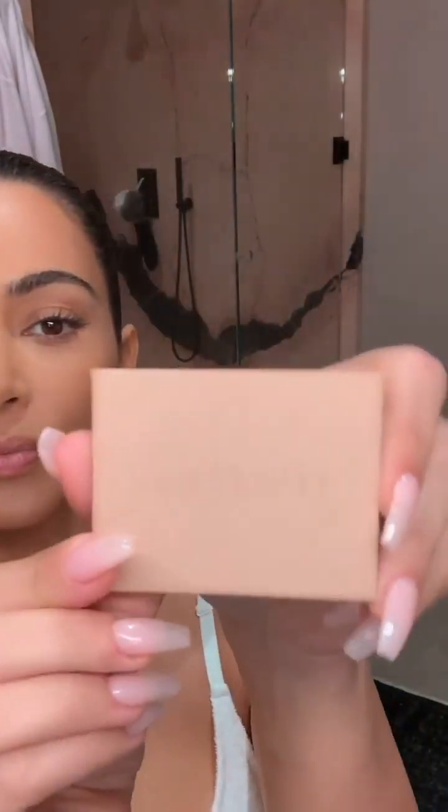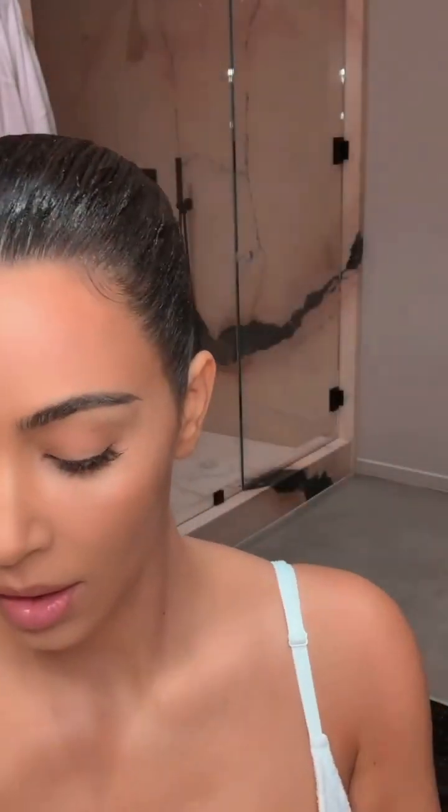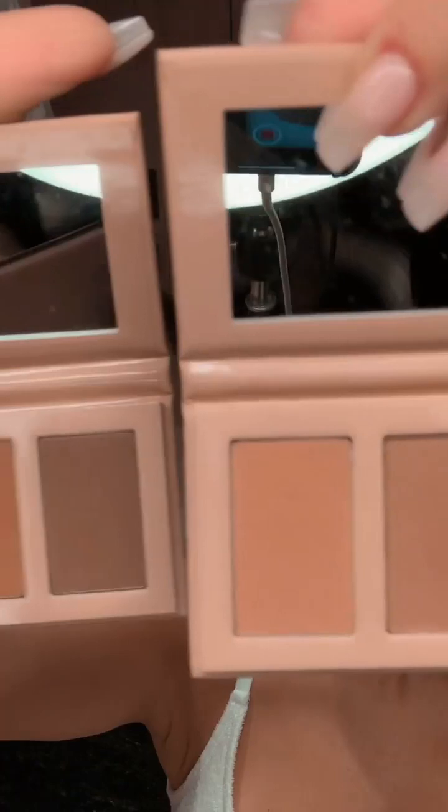We have our cute little new contoured eyes and they come in three different tones: a light, medium, and dark. I'm gonna use the medium. We have a new dual-ended brush — one end is really small and goes under the eye for shading, and the other is the perfect brush for shading on your upper lid.